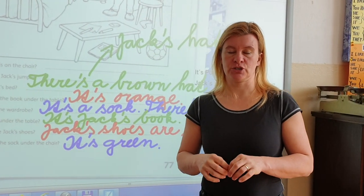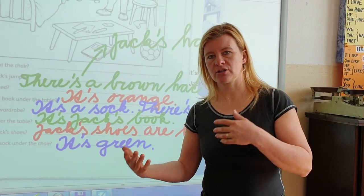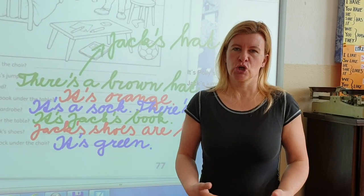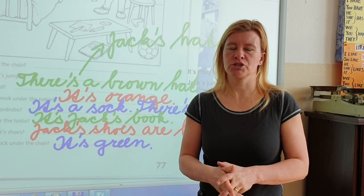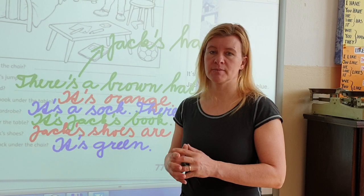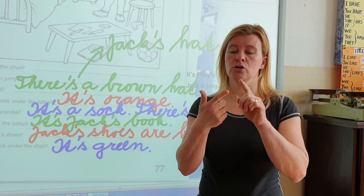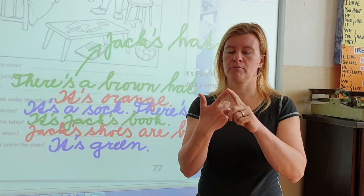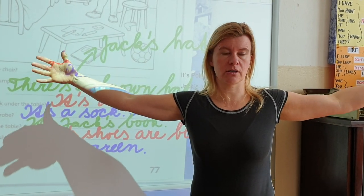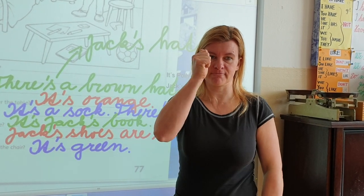Teďka si pustíme písničku, kde si Greg bude zkoušet svetr. Jeden bude příliš velký — too big. Druhý bude příliš malý — too small. A maminka mu říká: so put on another. Small — malý. Too small — příliš malý. Big — too big — příliš velký. Or too long — příliš dlouhý. Or too short — příliš krátký. Tak jdeme na písničku!